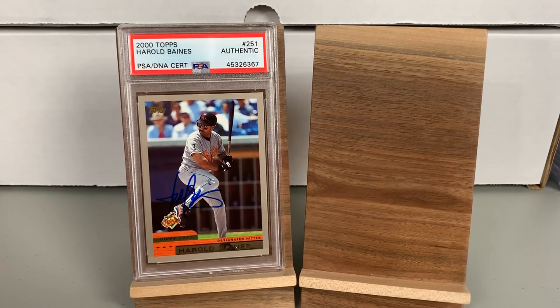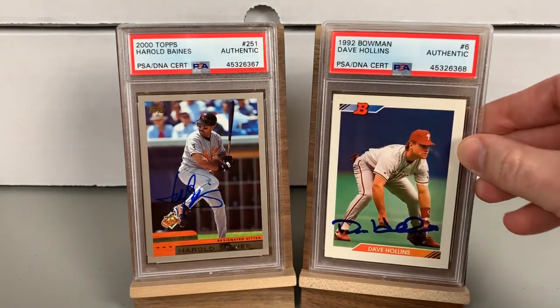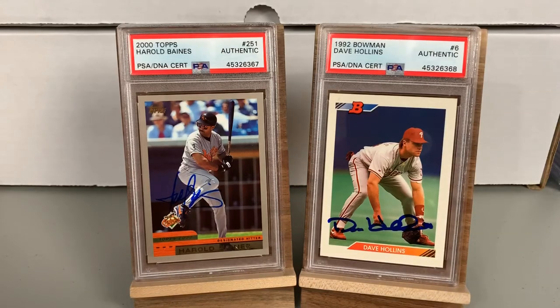First one here is for Ed — it's a Harold Baines 2000 Topps. Harold Baines is now a Hall of Famer, kind of a controversial one, but either way he's in the Hall. That's a nice one for Ed's autograph collection. Then there's a 1992 Bowman Dave Hollins — you're going to see a lot of Phillies in this video — and that one came back authentic as well.